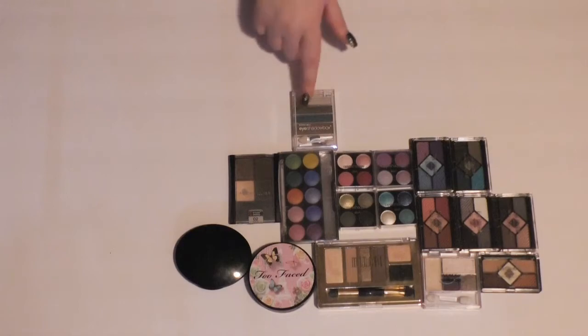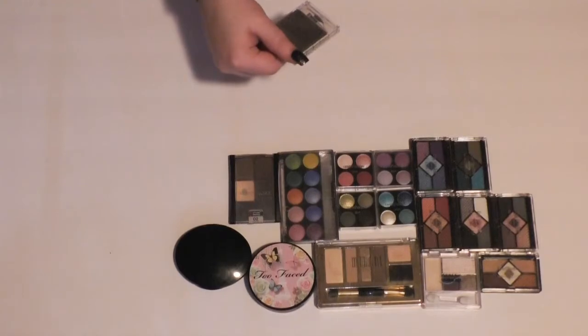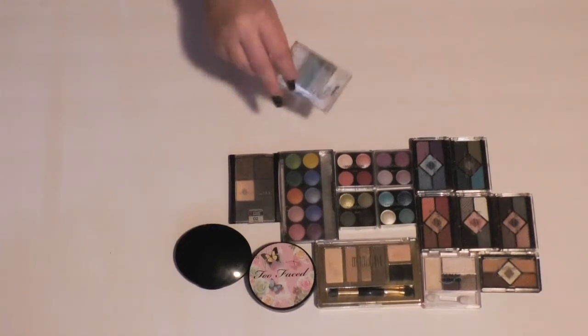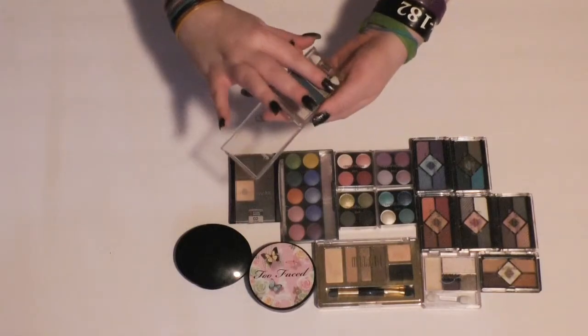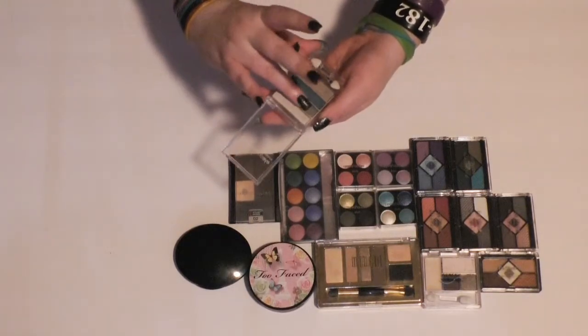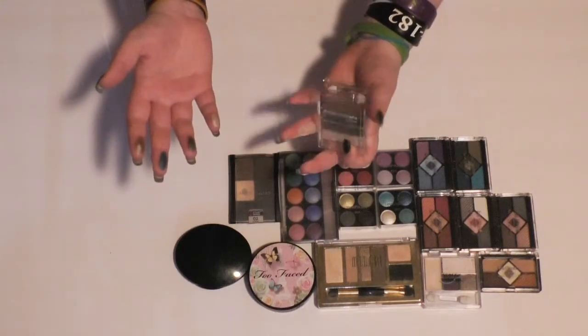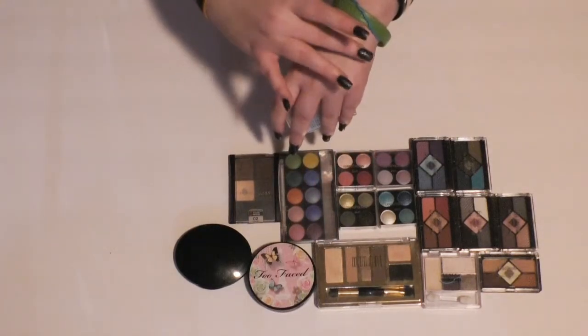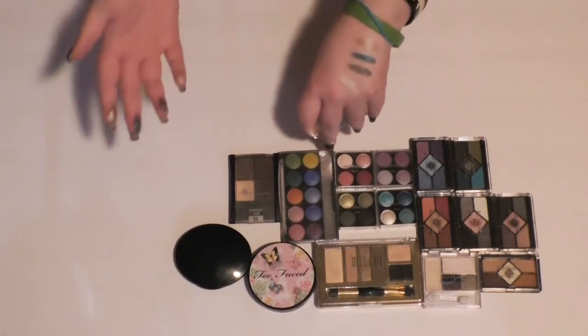Then I have this little Bonnie Belle eyeshadow quad. I'm not even sure if they exist anymore. The shade is Urban Blues. I feel like this doesn't have very good quality, if I remember. Oh wow, it does! I should use that more, so I'm going to keep this.